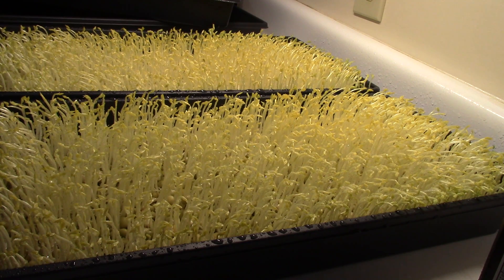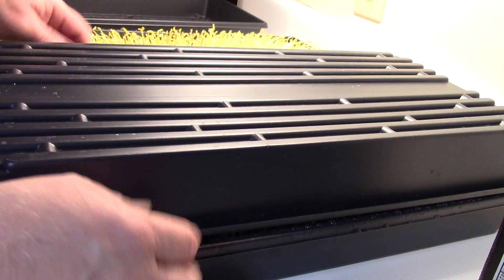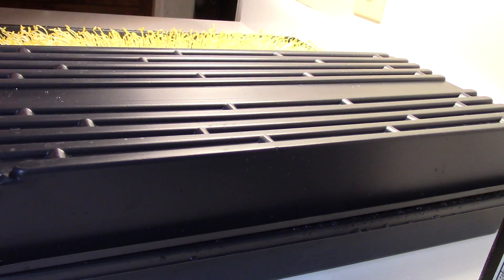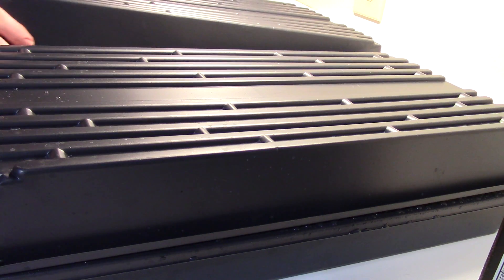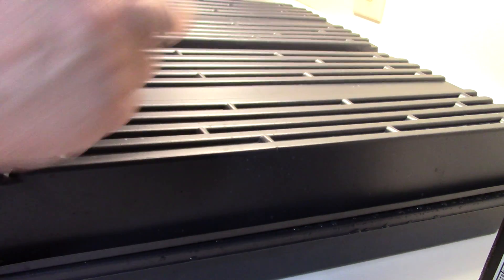That's our grow day number seven for the microgreens — for the pea shoots, that is. I'm going to cover these guys back up for one or two more days. Technically, if I was really rushed to market, I'm not going to uncover them — yeah, they're really too short. They'll grow a lot taller if I leave them in here a couple more days.